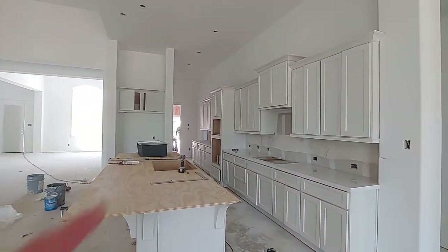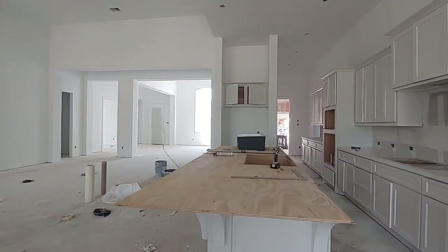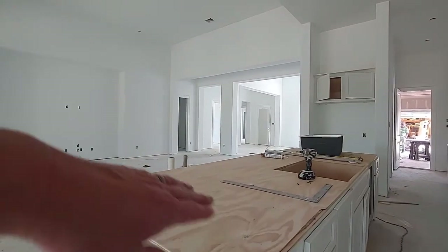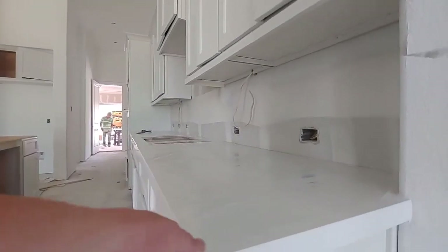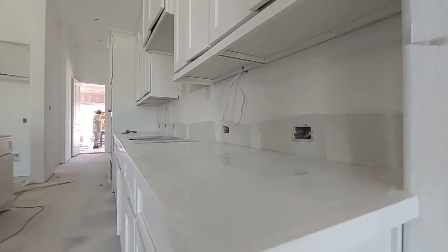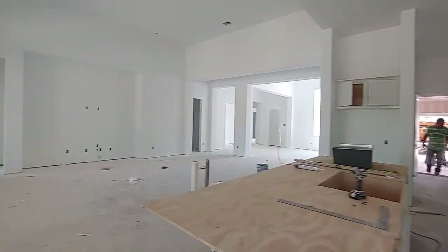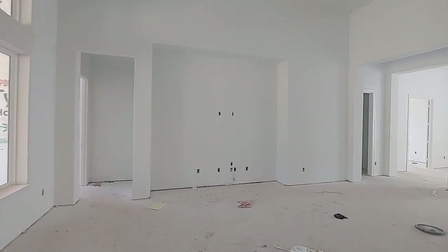Here is your kitchen. There goes one of your workers and they are prepping for your nice countertop. It smells like heavy paint in there, so they must have just put a coat of paint.